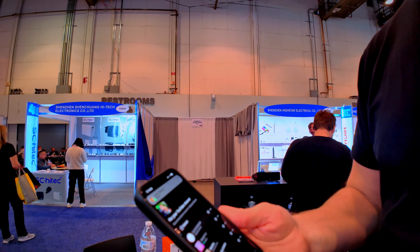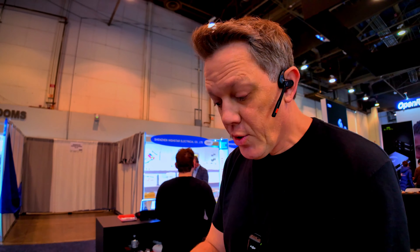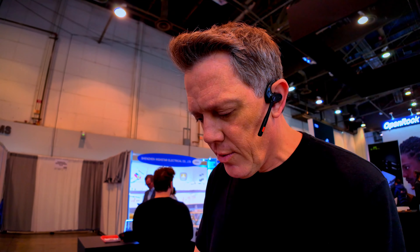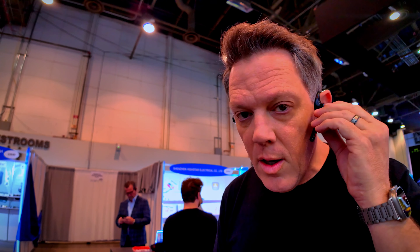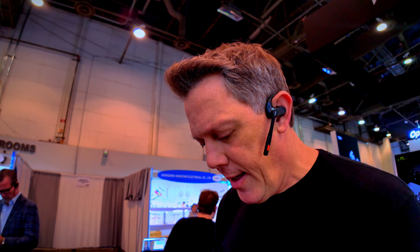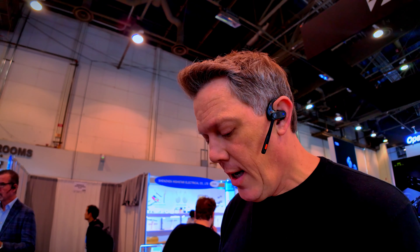I've got the S30s on and I'm playing some music off my phone through Bluetooth. I can hear it directly in my ear right now, and I can control everything directly from the phone — pretty standard stuff. But what I really want to test is the noise cancellation of the microphone itself. I'm going to FaceTime my wife and see if she can hear any background noise.